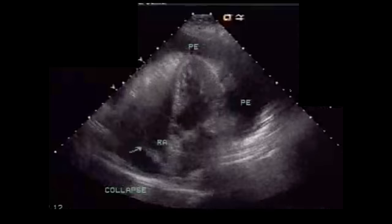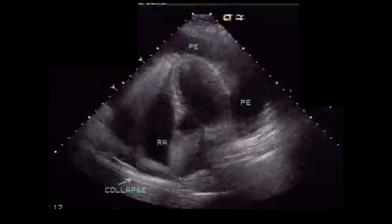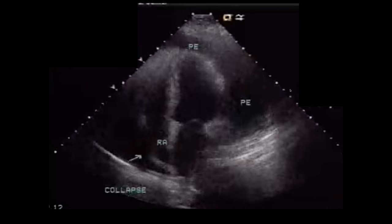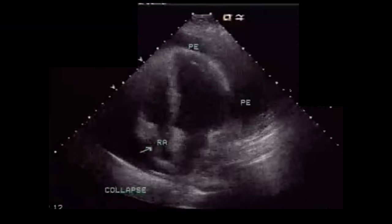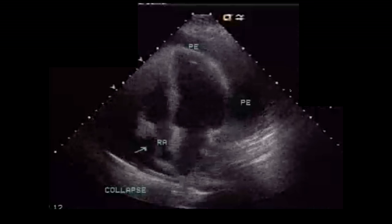Here's an apical four-chamber representation of a large pericardial effusion with tamponade. Notice the right atrium just completely collapsing — it's a lower pressure system than the right ventricle, so it will collapse earlier and is your most accurate indicator of tamponade.